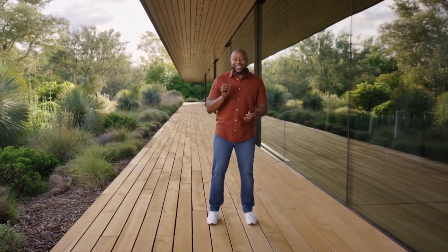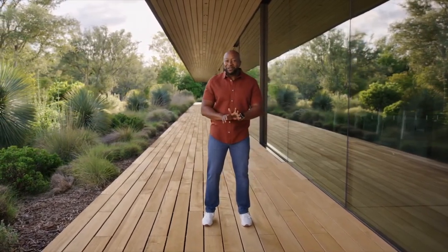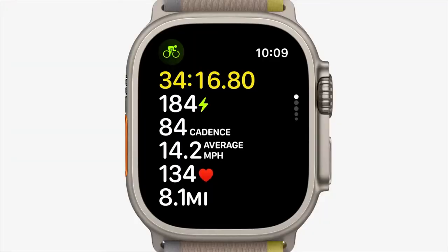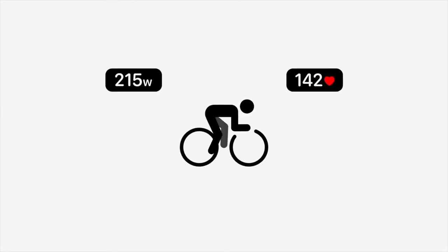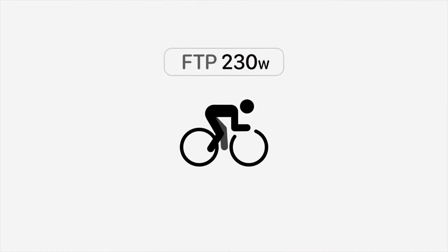Apple Watch can now connect to Bluetooth-enabled bike sensors, so you can add cadence and power to your standard metrics and even try a new cycling power workout view. Using power, heart rate, and motion data, Apple Watch will estimate your functional threshold power, known as FTP.